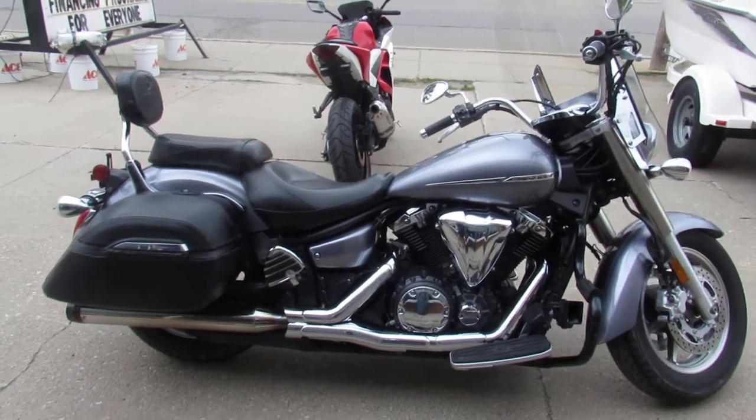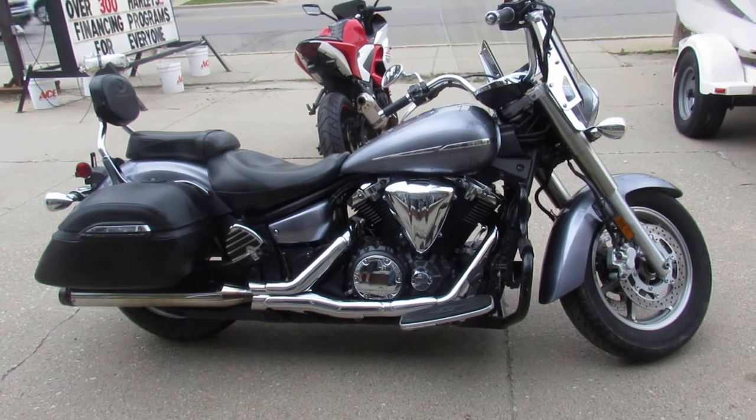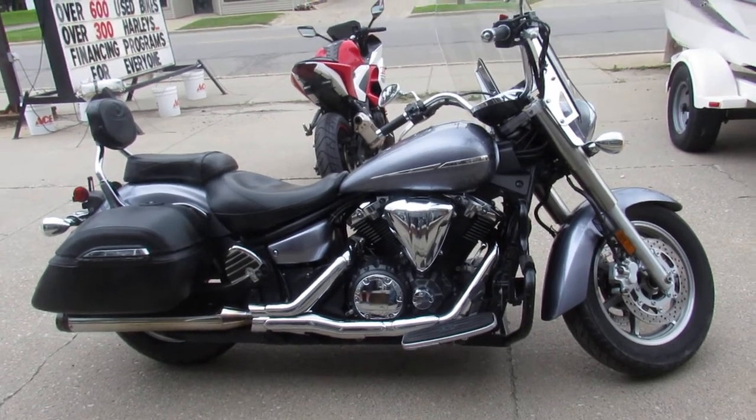2008 V-Star 1300, all done up, only $39.99. Give us a call — it's 810-648-9500.